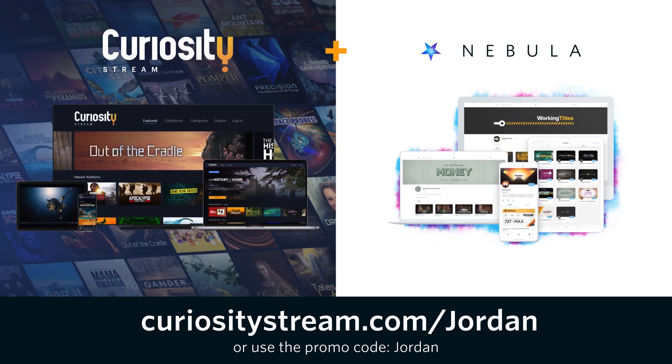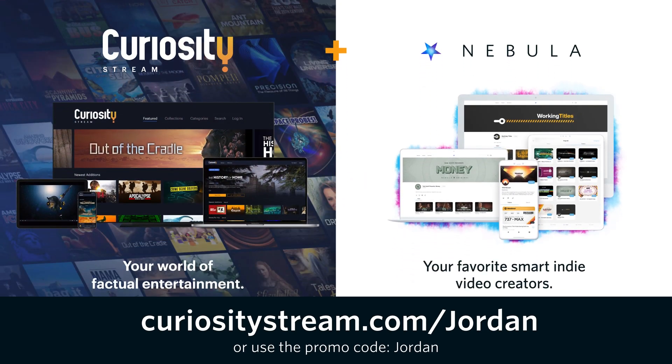This video is sponsored by CuriosityStream. Watch me react to the grades that got me into MIT in this week's Nebula Plus video when you sign up for CuriosityStream and Nebula using my link.